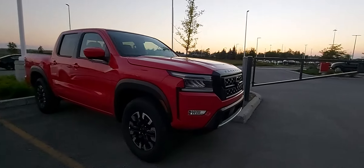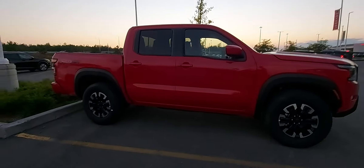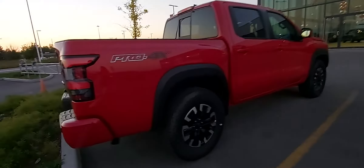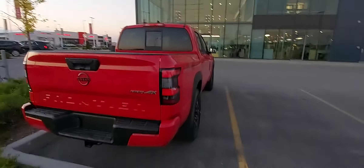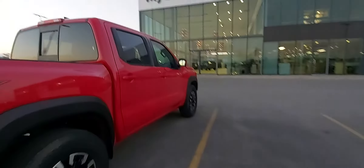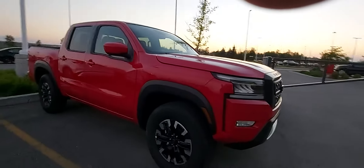Starting off with the looks, it looks a lot like the Toyota Tacoma. But it looks a lot better than the previous one. The previous one looked kind of lousy. This one is more like pumped up and ready to go sort of look.